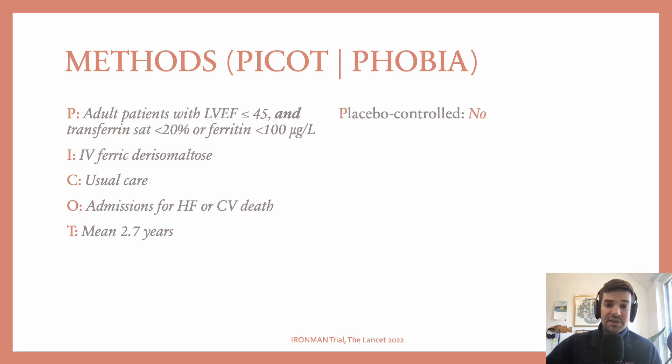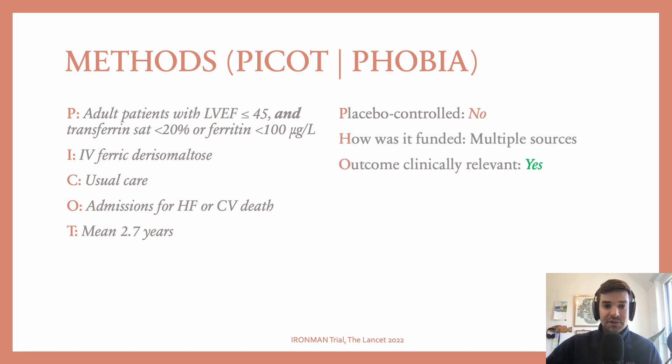Thinking about the quality of the study: Was it placebo-controlled? No. How was it funded? Multiple sources. Was the outcome clinically relevant? Yes. Was it blinded? No — that's also concerning. Was it analyzed using intention to treat? Yes. And was it multi-center? Absolutely.